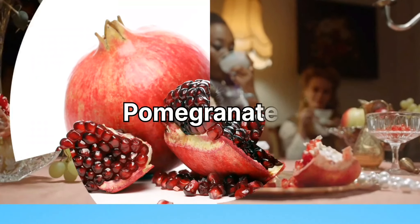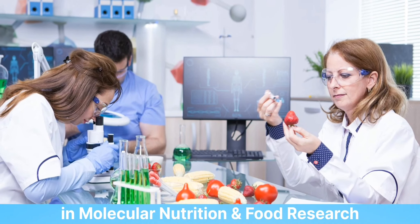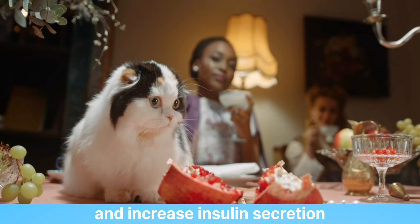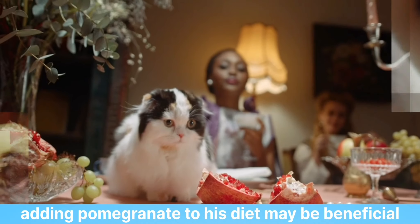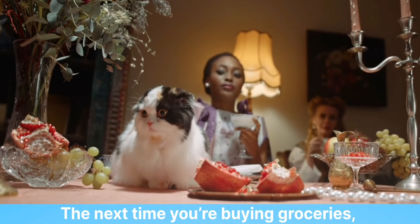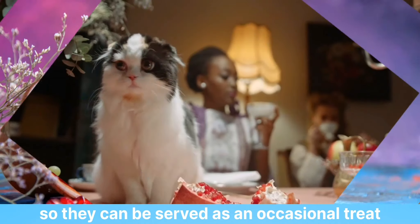4. Pomegranates. A study published in Molecular Nutrition and Food Research showed that pomegranate juice could decrease blood glucose levels and increase insulin secretion in diabetic rats. If your cat is at risk for developing diabetes, adding pomegranate to his diet may be beneficial. The next time you're buying groceries, grab a few pomegranates and freeze them so they can be served as an occasional treat.